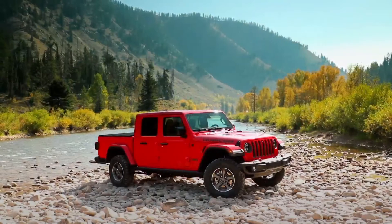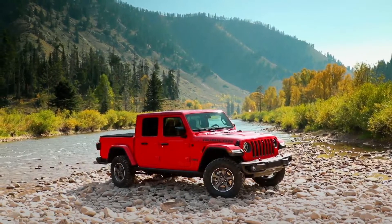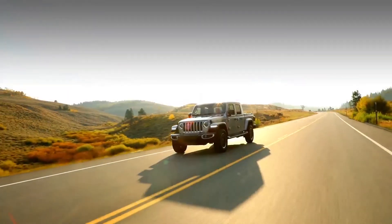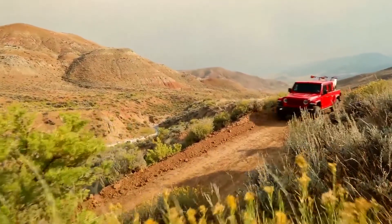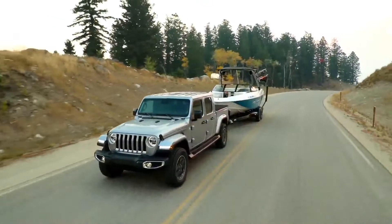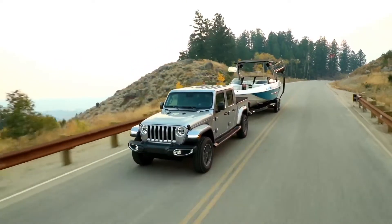We had a unique opportunity as Jeep engineers to work on the Jeep truck program. We were able to bring back this iconic truck to market to make it the most capable midsize truck ever, building on a rich heritage of dependable and durable Jeep trucks, with class-leading payload of 1,600 pounds and trailer tow of 7,650 pounds, which provides our customers the ability to tow and haul their goods where others can only dream of.